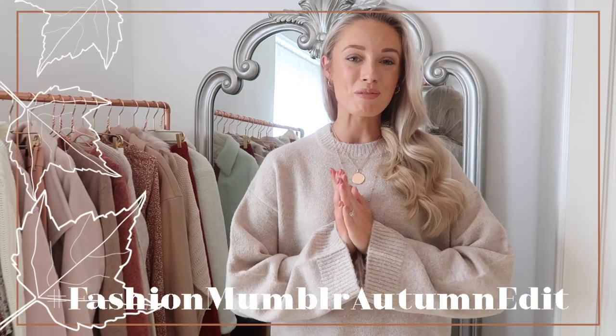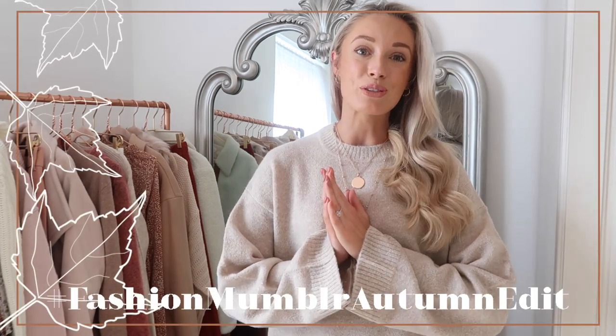Hello darlings, welcome back. Thanks for joining me for today's video. It is the fifth video as part of the Fashion Mumbler autumn edit and it's probably the most requested of all of the videos — it is my autumn Zara haul.